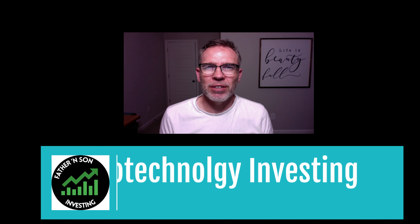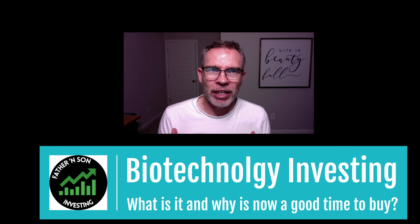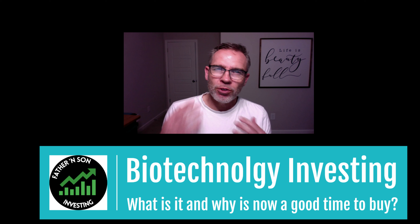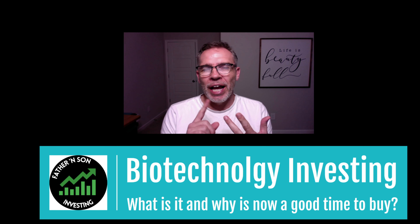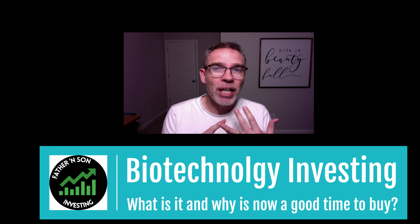Hey guys, welcome back to Father and Son Investing. We're going to do a series of five videos about a particular sector that I think is worth looking at investing in right now. We're going to talk about a subset of healthcare — it's biotechnology. The first video today is just going to talk about what is biotechnology, how does it differ from pharmaceutical companies, and why now might be a good time to be buying into biotechnology.